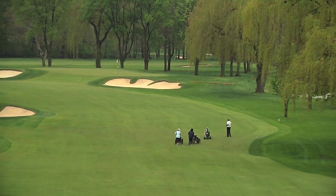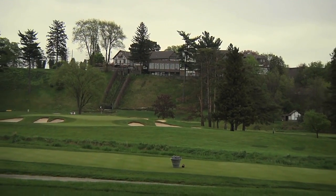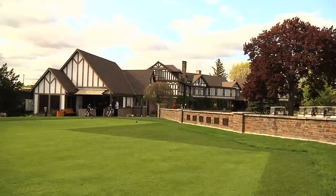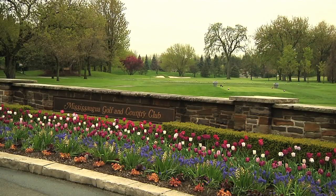There's so much to discuss when focusing on the historic course, from the incredibly manicured fairways and the elegant clubhouse that peers over the valley holes, to the world-class Canadian Open champions whose names grace the wall behind the first tee box. Everywhere you look, there is something amazing to be seen at Mississauga Golf & Country Club.